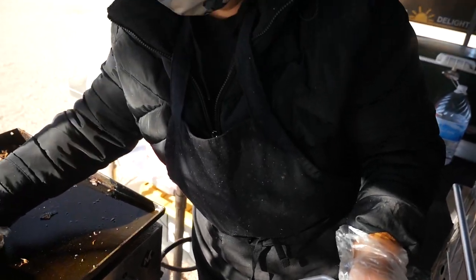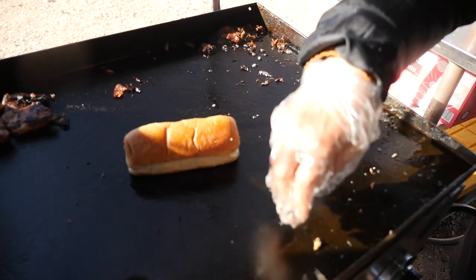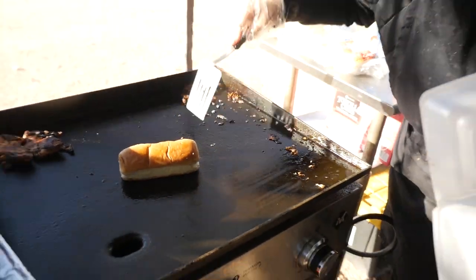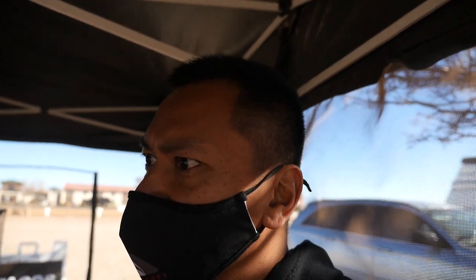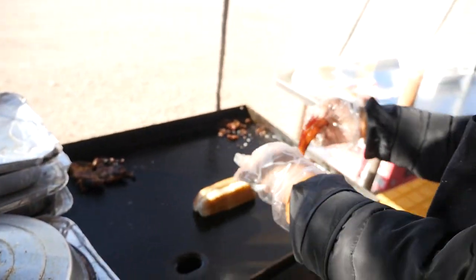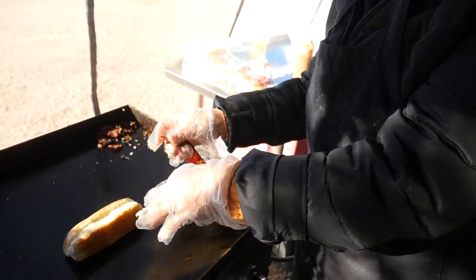The bun - she likes to crisp it a little bit. Right now she's preparing something called the Sunshine Dog, which is the bacon wrapped hot dog. And I've had that multiple times and they're fantastic. Shout out to Nogales, Sonora, Mexico - because that's where she's from and that's how she always eats her hot dogs.